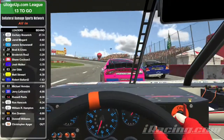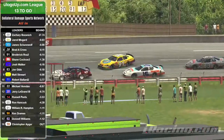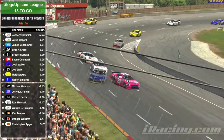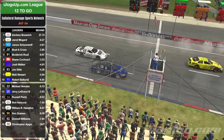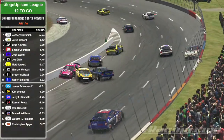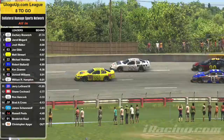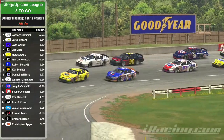As they head into turn three, oh! The 91 shows a wiggle and he's sideways — he's going to be up in the fence. And now the 83 is sideways, collecting the 20, the 86, and the 16. What a shame for these guys as they've been running the top five all day long. This could be our final restart of the day — oh, who am I kidding? Of course it won't be.